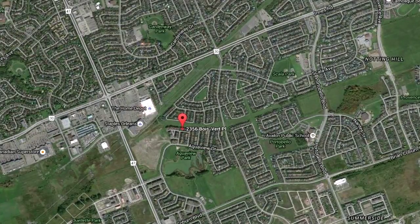It's quick and convenient to some great restaurants, as well as Home Depot and grocery stores. It's walking distance to the bus stop for transit to head downtown.